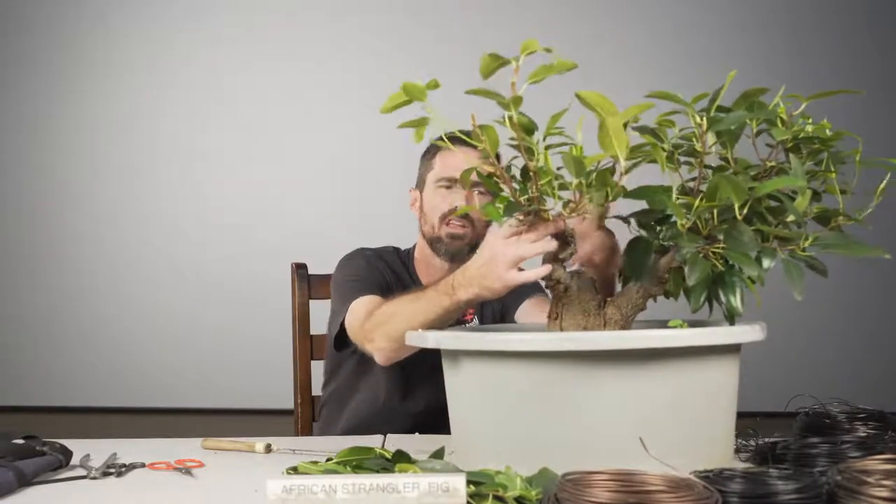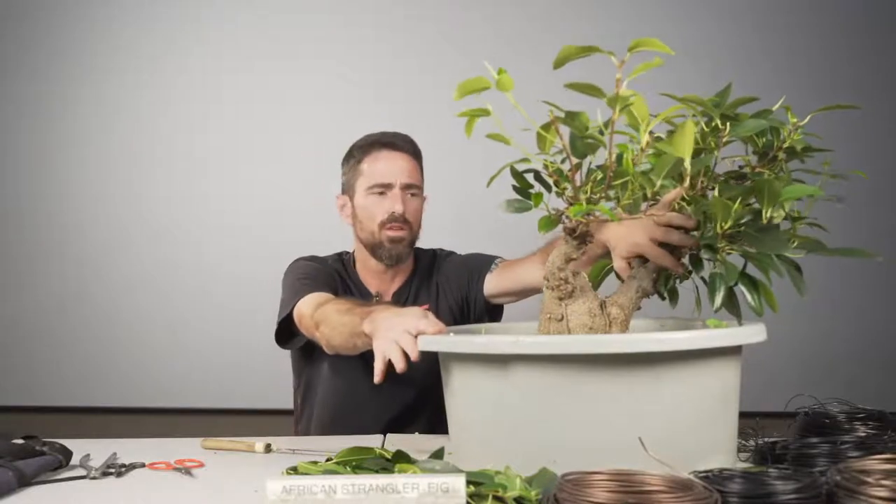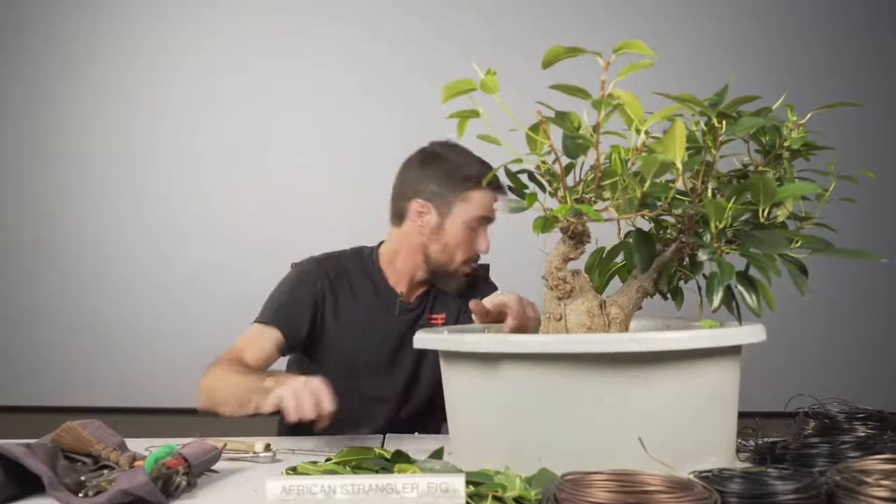This is going to be our main trunk, and we can utilize this as a very powerful first branch. It is low to the soil level for most styles of bonsai, but most ficus are styled as banyan style. Banyan style is usually okay to have branches close to the soil, as well as other parameters like having them almost perfectly horizontal. So banyan style does get some compromises made for branch placement.